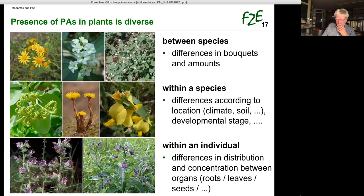Rarely does a plant species contain just one PA — usually there are bouquets of several structures. The amount varies between species and within a population, and even between different organs of an individual plant. Thus there is great hidden inter- and intraspecific, even intra-individual variation, which unfortunately we cannot see or predict specifically. That is a fact that complicates research.